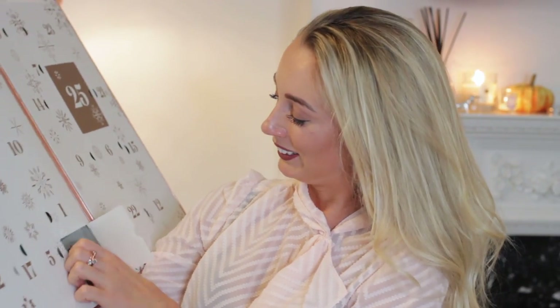I'm going to open up day number 11. This is something I don't recognize, which is amazing — it's always nice to try new things. This is Christophe Robin regenerating mask with rare prickly pear seed oil. It's a regenerating hair mask. I have a feeling this is a fairly pricey high-end product, and this is 50ml — a pretty generous sample, definitely enough for a couple of washes.